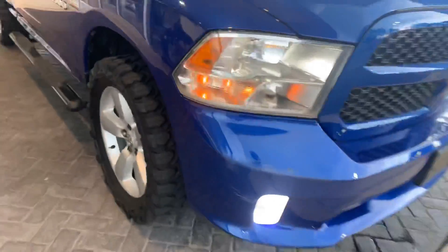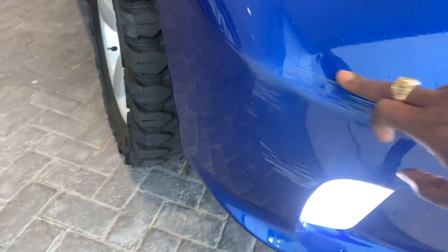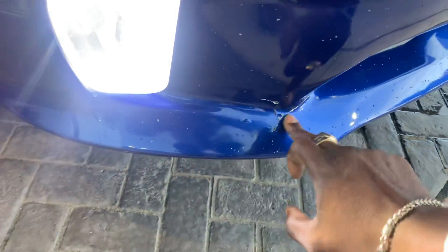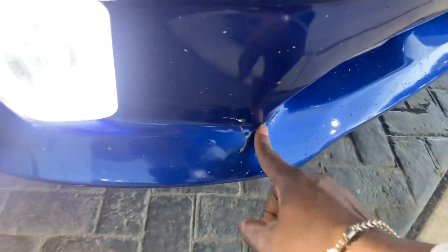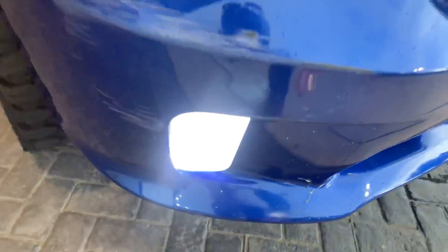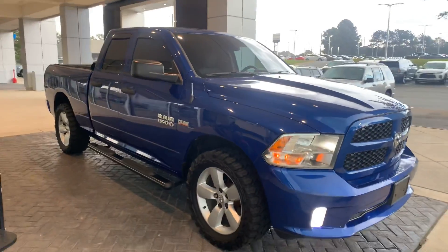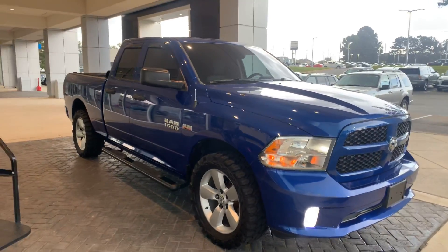All right, so 2014 Dodge Ram. On the dashboard and up here on the passenger-side bumper, you've got a few little scuffs, and down on the lower bumper as well. I'm definitely pointing out everything. There are a few scuffs on the bed too, but overall this is a mechanically sound truck that's been fully serviced.